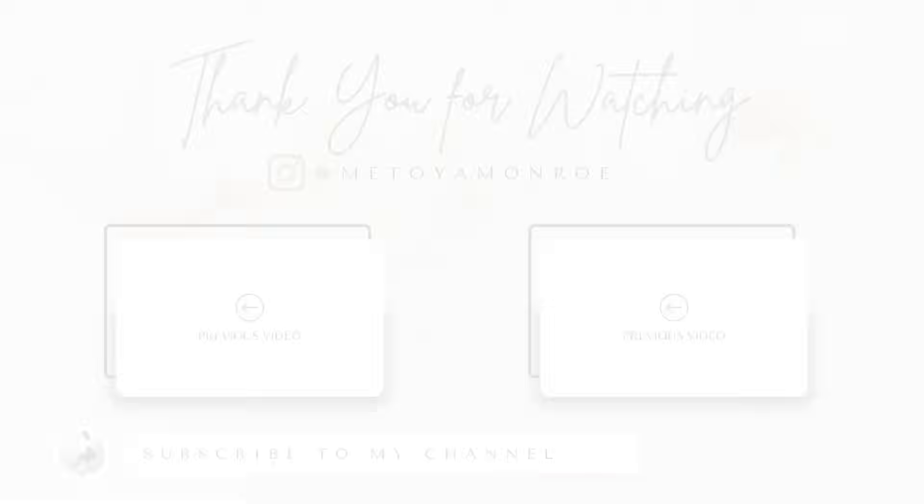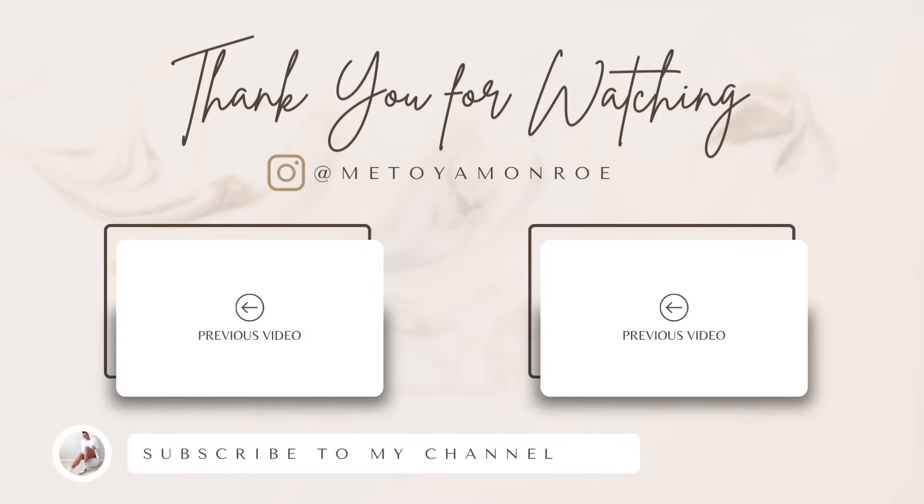That's all for today's Walmart try-on haul — I hope you enjoyed it! Let me know your favorite look in the comments. If anything is out of stock online, check your local store. Everything is linked down below. Give this video a thumbs up if you liked it, subscribe for more, and I'll see you in my next one!